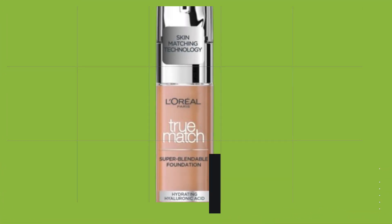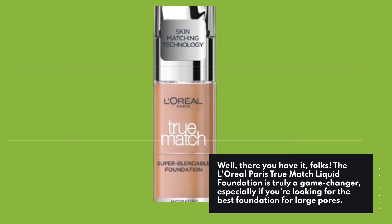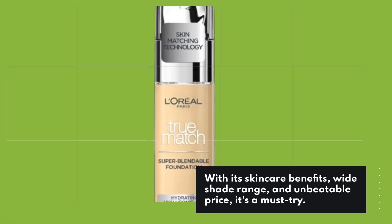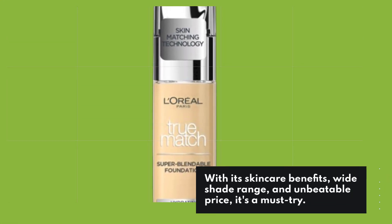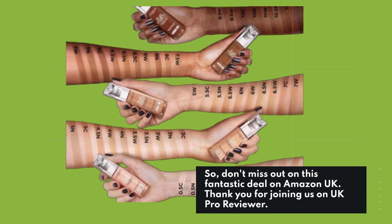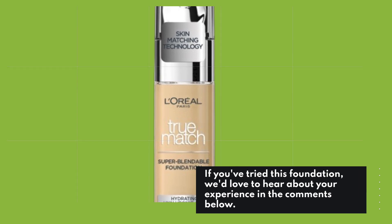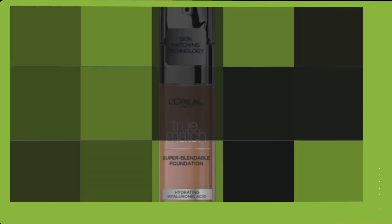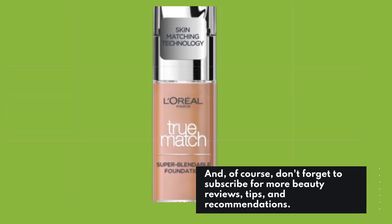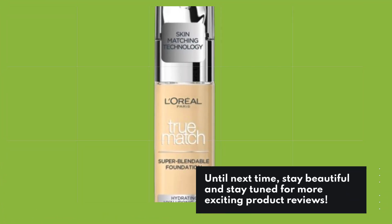Well, there you have it folks. The L'Oreal Paris True Match Liquid Foundation is truly a game-changer, especially if you're looking for the best foundation for large pores. With its skincare benefits, wide shade range, and unbeatable price, it's a must-try. So don't miss out on this fantastic deal on Amazon UK. Thank you for joining us on UK Pro Reviewer. If you've tried this foundation, we'd love to hear about your experience in the comments below. And of course, don't forget to subscribe for more beauty reviews, tips, and recommendations. Until next time, stay beautiful and stay tuned for more exciting product reviews.